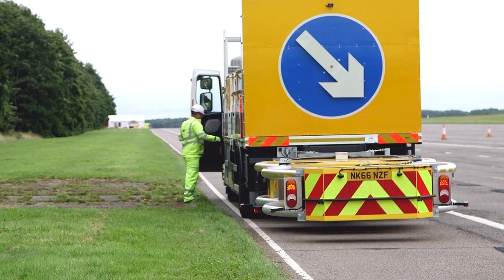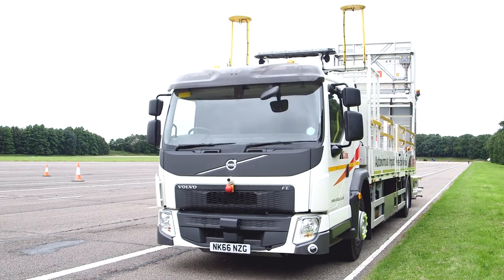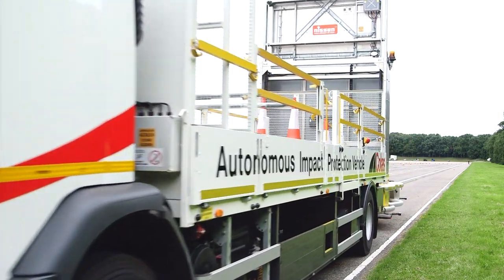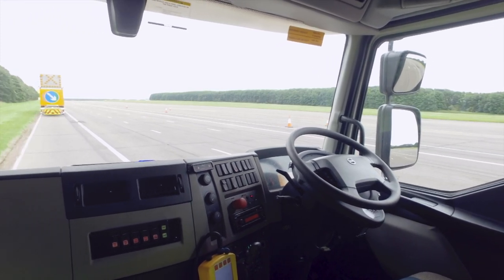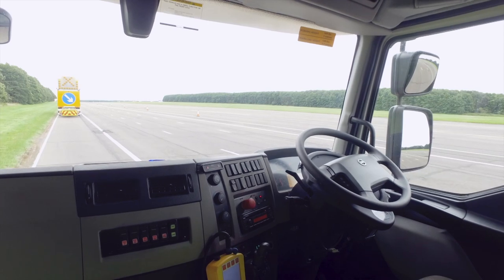The system uses an electronic breadcrumb leader-follower system. As soon as the lead vehicle takes off, it's laying down a trail of electronic breadcrumbs. My vehicle will then aim for the first breadcrumb, and there'll be a slight left-right correction on the steering wheel. I know then that the vehicle is fully autonomous and has picked up the trail.